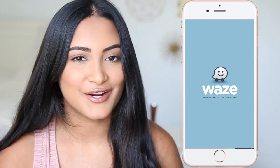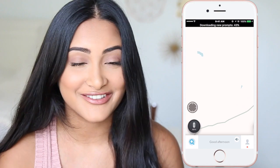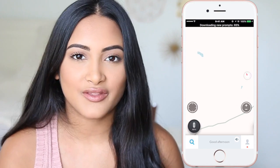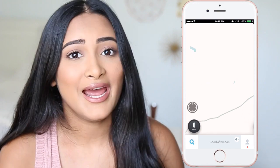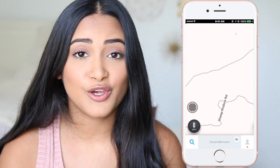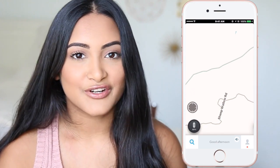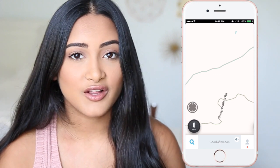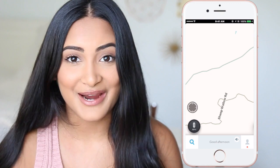Next is Waze. I can't really show you anything in this app since I'm not driving right now, but I like this app better than the Maps app that comes with the iPhone because it usually takes you the fastest route and it also looks out for cops. It could possibly save you hundreds of dollars from a speeding ticket. I really recommend this app for driving back and forth to college, because that's when cops hide out on those sketchy highways.